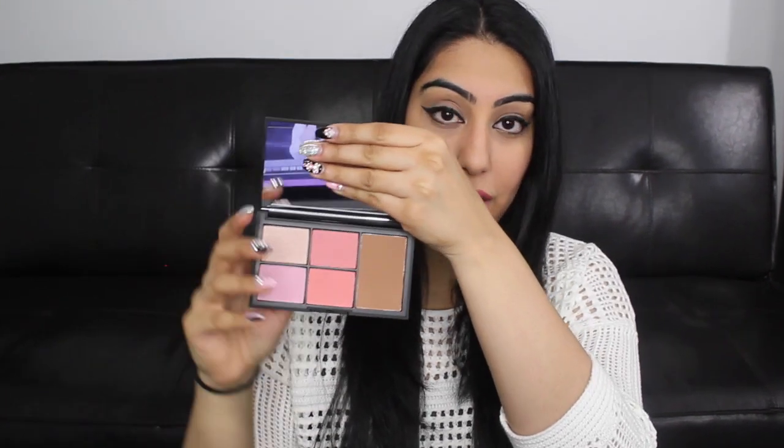For Christmas, Sarah got me this NARS Virtual Domination Cheek Palette. I remember talking to her on the phone a couple weeks before Christmas and telling her how much I had already spent on Sephora, but this was one of the things I wanted. I wasn't trying to hint at it as a Christmas gift, but Sarah took it as a hint and ended up buying it for me. It comes with blushes and bronzing powders, and you guys know how much I love NARS — it's my favorite blush brand. There's already a shade in here that I own, Deep Throat, but I can put that one in my kit and use this palette for myself. The Chanel powder was $56 before tax and this palette was around $75.